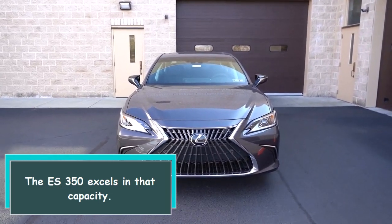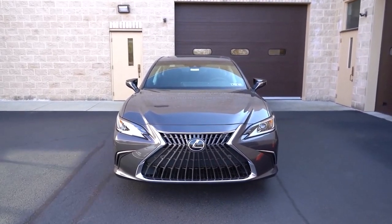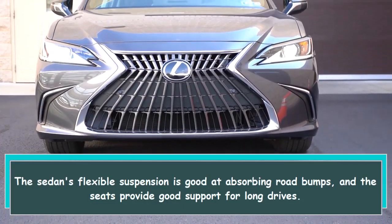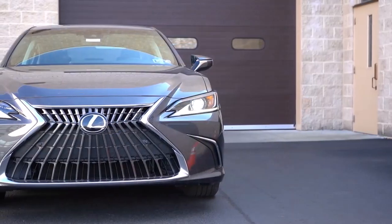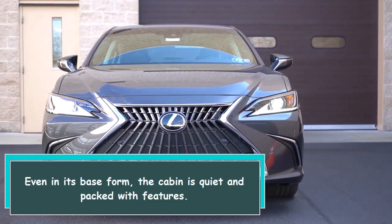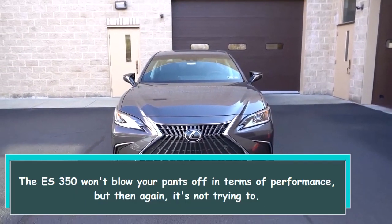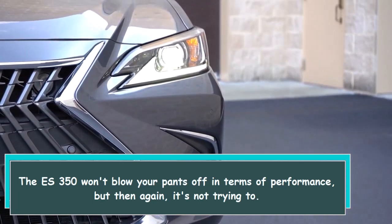The ES350 excels in that capacity. The sedan's flexible suspension is good at absorbing road bumps, and the seats provide good support for long drives. Even in its base form, the cabin is quiet and packed with features. The ES350 won't blow your pants off in terms of performance, but then again, it's not trying to.